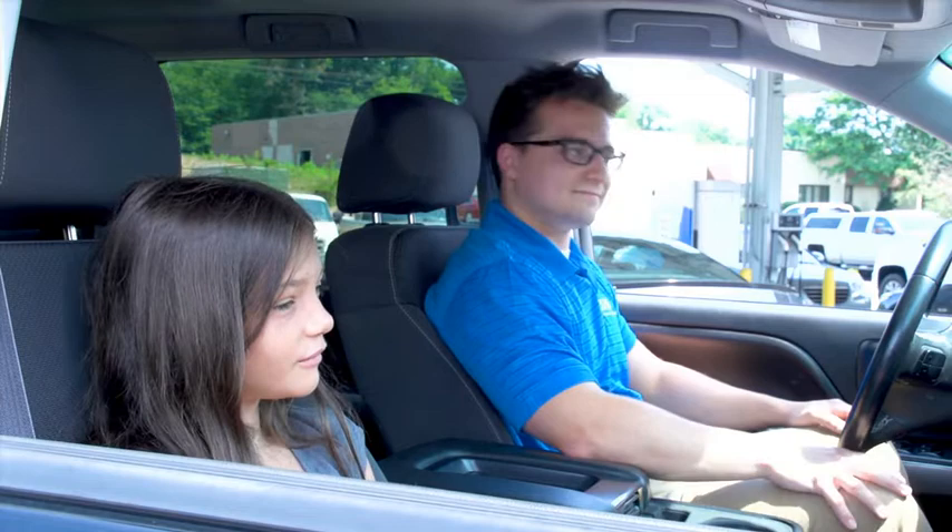Now can we go? I didn't want to start learning until we got to school. Welcome to Eaton's Power Systems Experience Center.